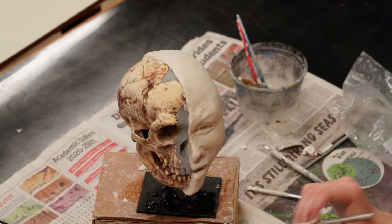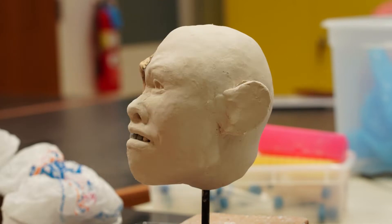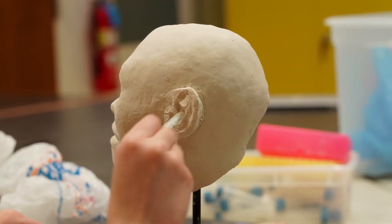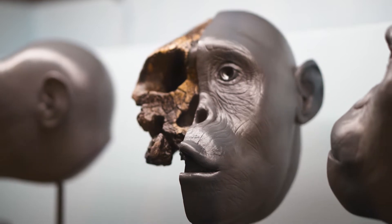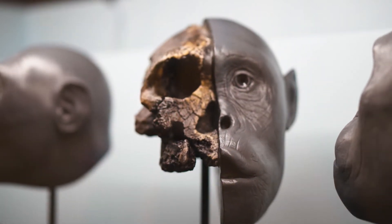Since I was a toddler I've been interested in fossils and anatomy, so being able to work on an exhibit like this has been really interesting. I like combining science and art because art helps you understand the visual aspect of science.